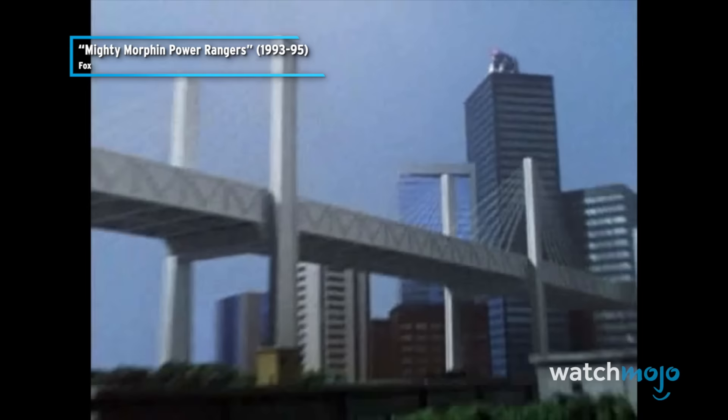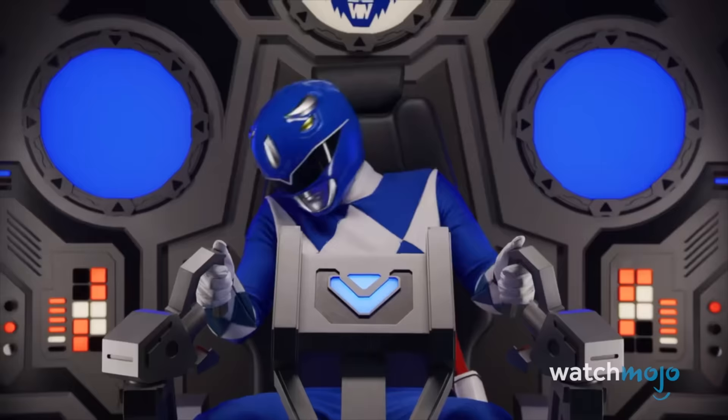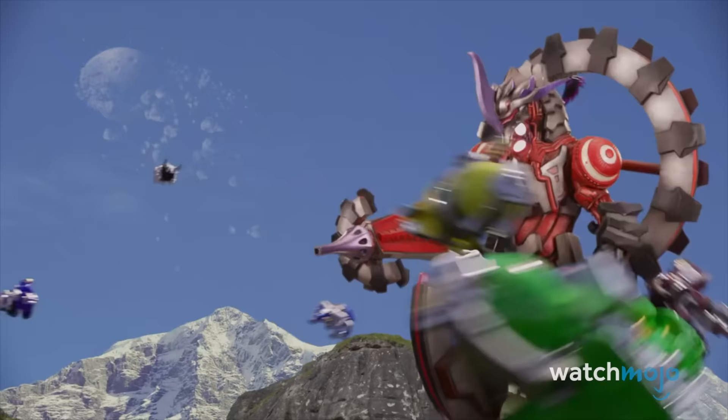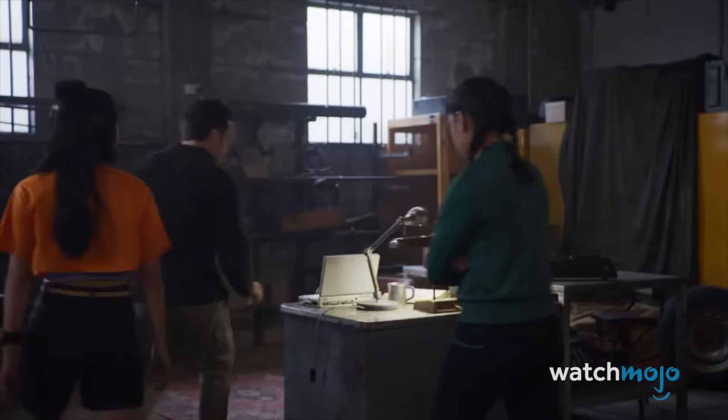All the way back in Season 3, Billy's Ninja and Shogun Zords were both based on wolves. While Billy's well-known for his Triceratops motif, seeing him take charge of a blue wolf in an anniversary season feels like a full-circle turn for the OG Brainy Ranger. Cosmic Fury Megazord, ready!